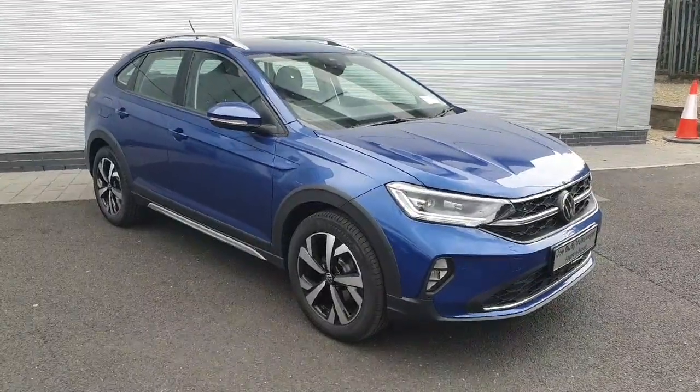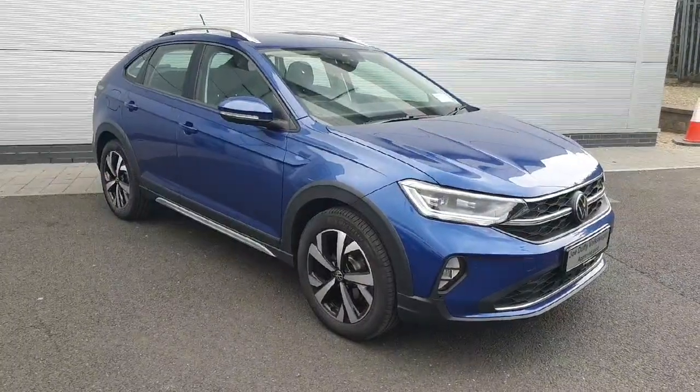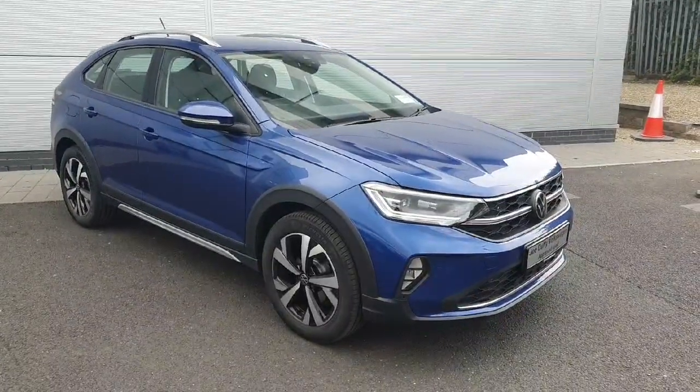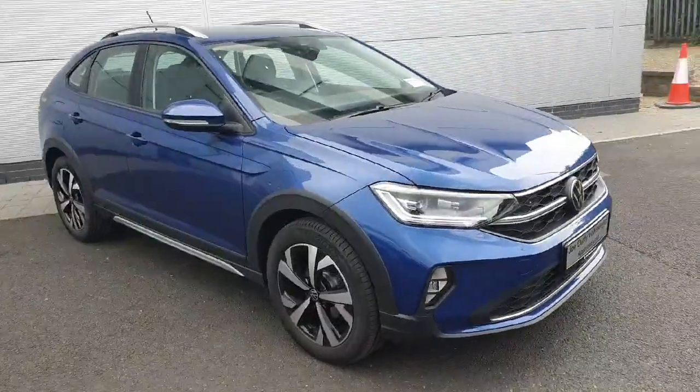Welcome back to Joe Duffy Volkswagen North Dublin. In front of me today we have a brand new blue 2023 Volkswagen Taigo Style. It is a one-litre TSI and carries 110 brake horsepower. There's absolutely nothing on the clock as this is a brand new car, so let's go have a little look around it.